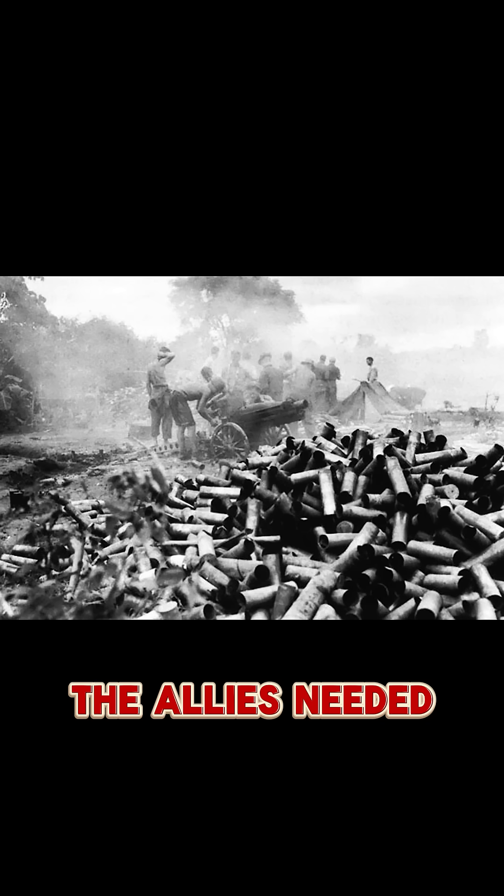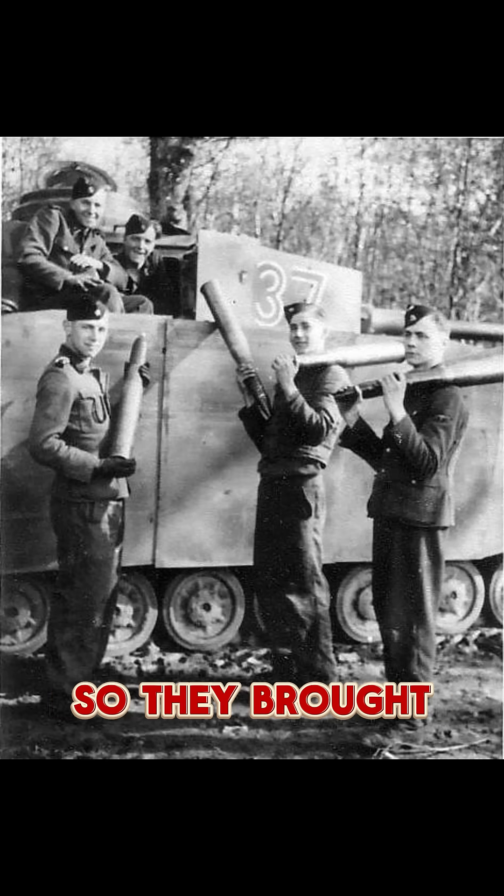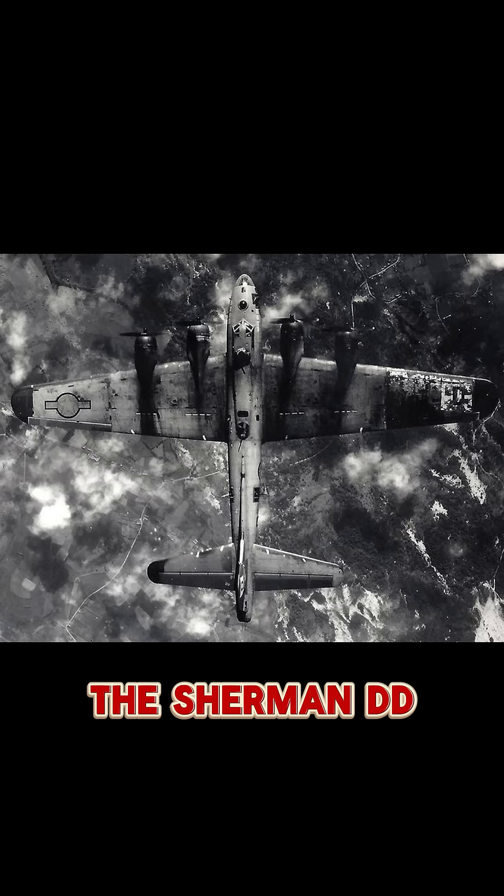D-Day. The Allies needed tanks on the beaches, but the beaches were blocked, mined, and covered in machine gun fire. So they brought a secret weapon: the Sherman DD tank.